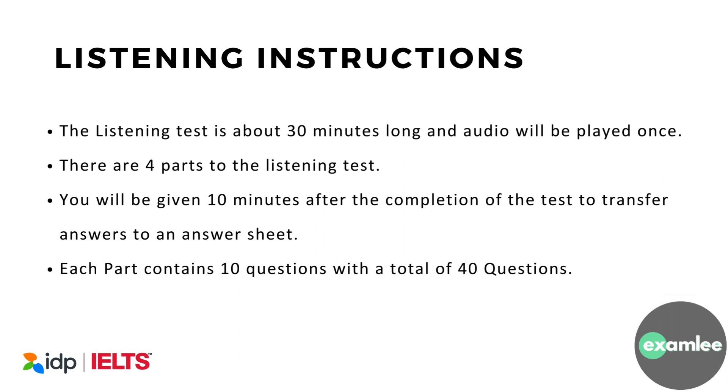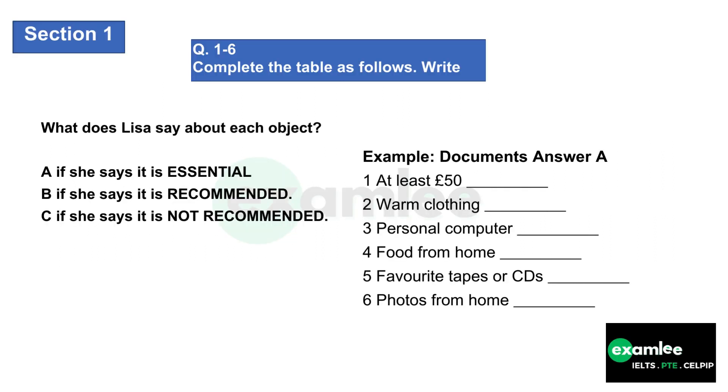Listening instructions: the listening test is about 30 minutes long and audio will be played once. There are four parts to the listening test. You will be given 10 minutes after the completion of the test to transfer answers to an answer sheet. Each part contains 10 questions, with a total of 40 questions. Test three, Section one.